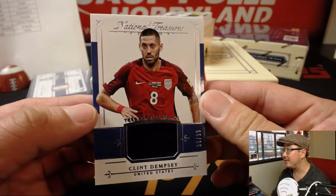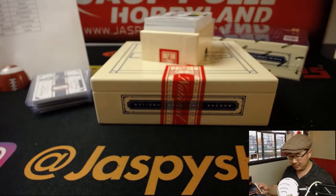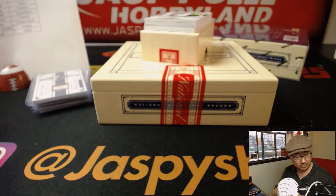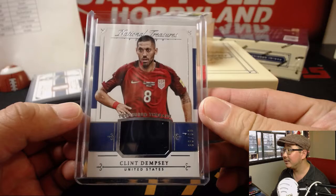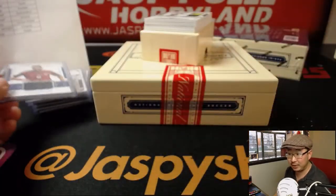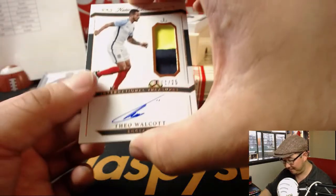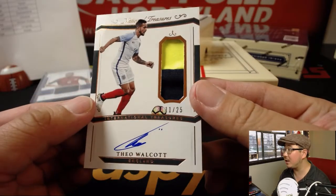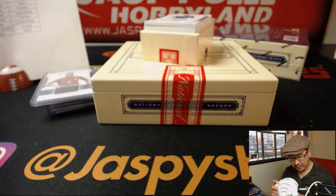Clint Dempsey — Treasured Ink Reds, 36 out of 99. That goes to John Ocray in America. I'm still bummed that we are not in the World Cup. 11 out of 25 — there's England's Theo Walcott, two-color jersey and autograph. That goes to the three lions — that'll be for Jason L.